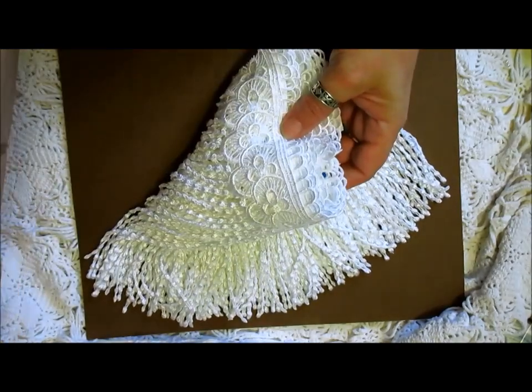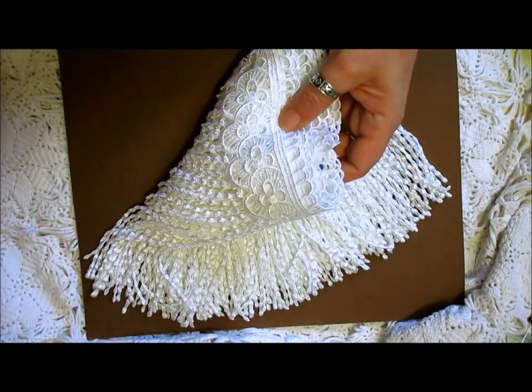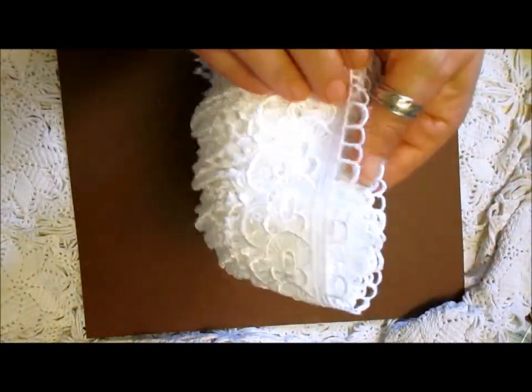Just gorgeous. I was thrilled with that one. I'm just gonna pop them to one side.